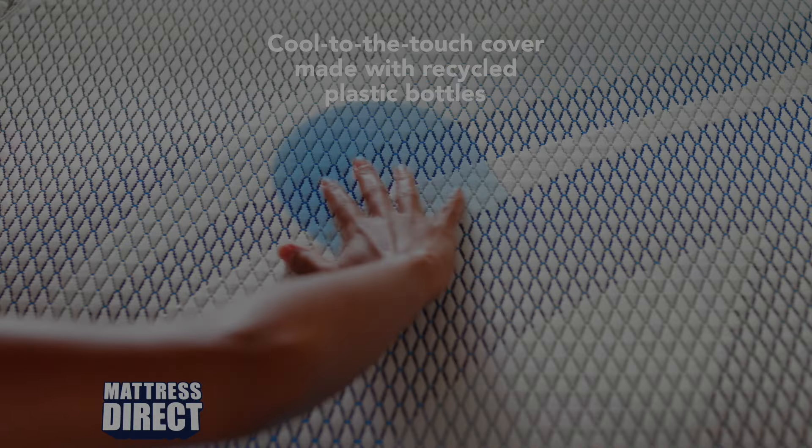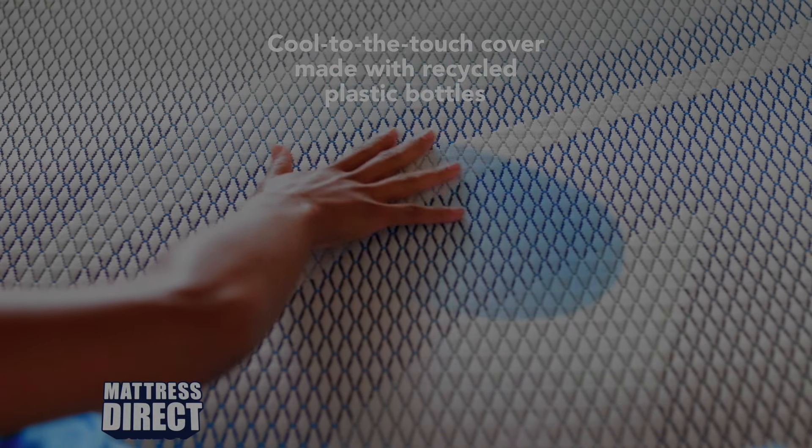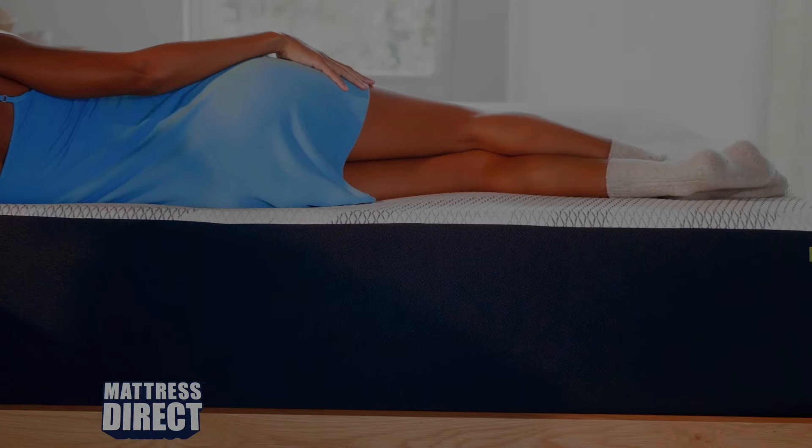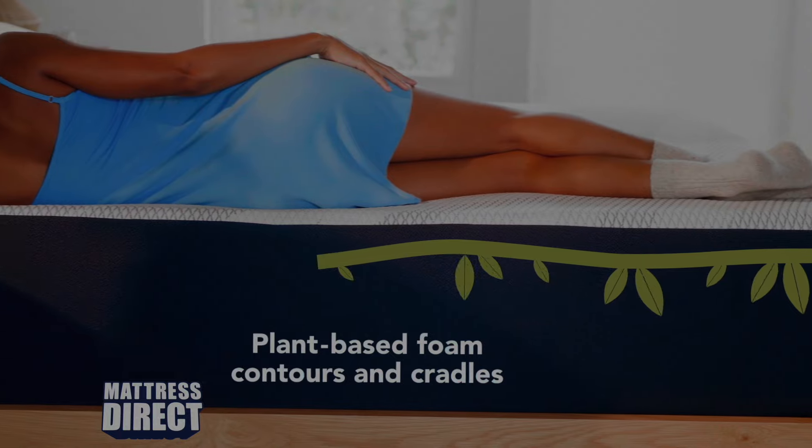Our soft cool temp cover powered by Reprieve is made from recycled plastic bottles. A layer of plant-based memory foam contours and cradles your body.